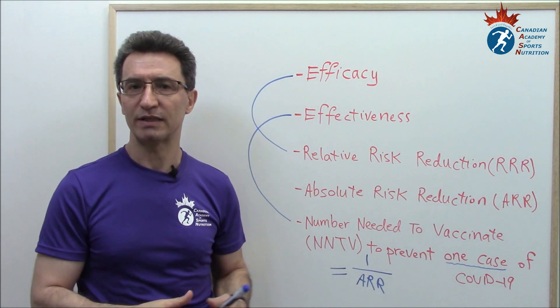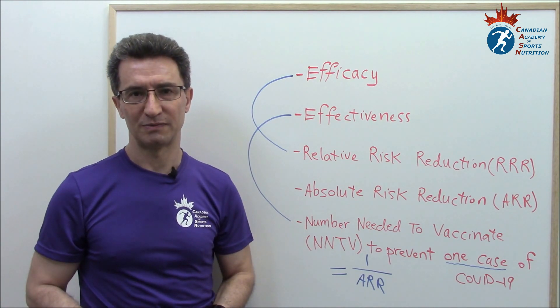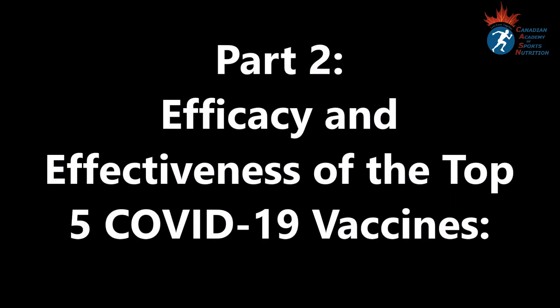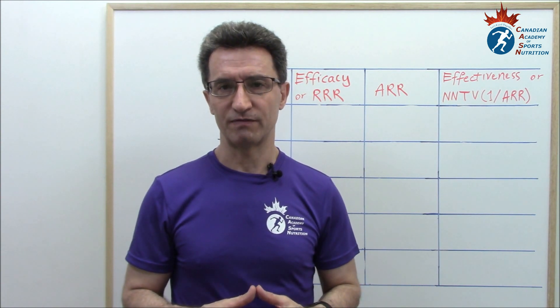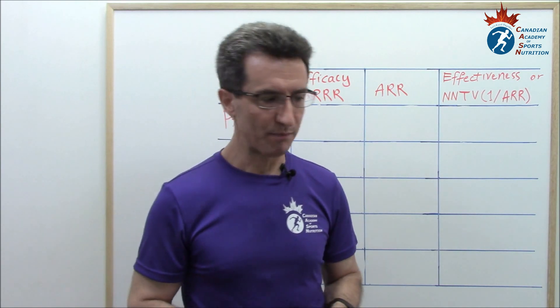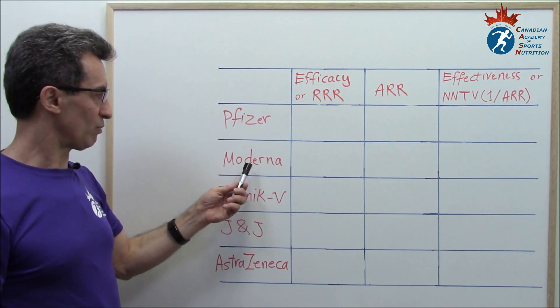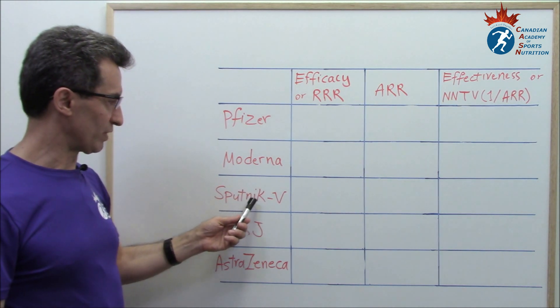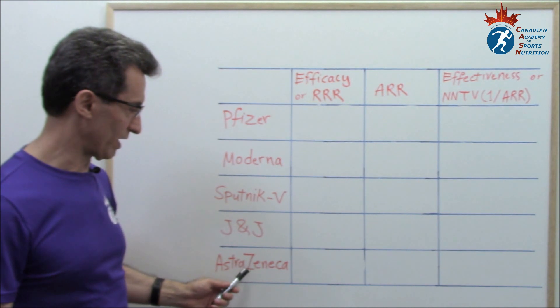Now you know these five terms, and the second part is going to make more sense. It is time to review together efficacy and effectiveness for the top five COVID-19 vaccines. They are Pfizer, Moderna, Sputnik V from Russia, J&J — Johnson & Johnson — and AstraZeneca.